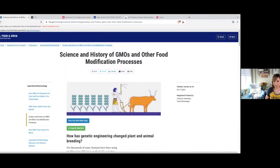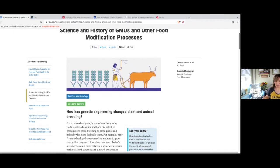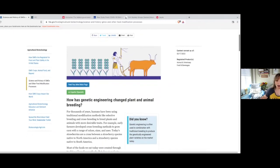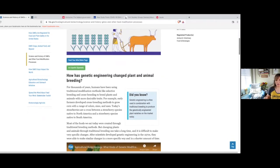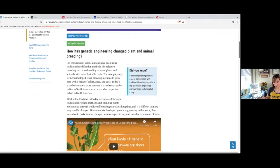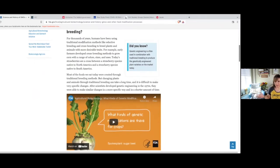Let's take a look at this article from the FDA — straight off their website. It's called 'The Science and History of GMOs and Other Food Modification Processes.' I just love these government agencies — they're always telling you why you should accept something. This article starts off telling you how for thousands of years humans have been using traditional modification methods like selective breeding and crossbreeding to breed plants and animals with more desirable traits.